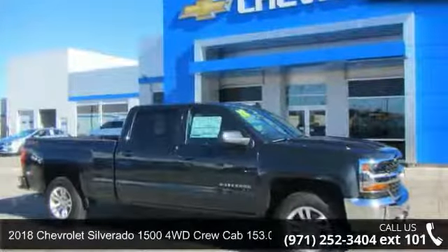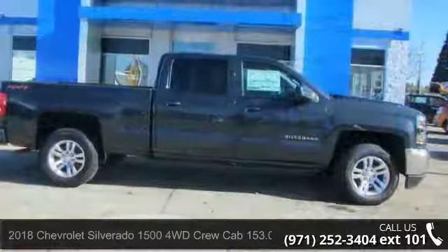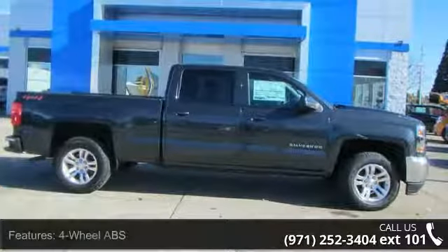Arrive in style with this 2018 Chevrolet Silverado 1500. If you are looking for an automobile with great features, look no further.